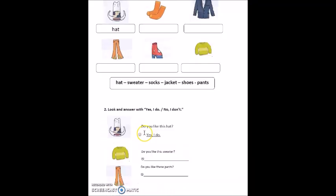Look at part two. It says: look and answer with 'Yes, I do' or 'No, I don't.' You will look at the pictures and read the question. Then be careful about the face — is it a happy face or a sad face? If it is a happy face, we answer 'Yes, I do.' For example, do you like this hat? Yes, I do. If it is a sad face, we answer 'No, I don't.' Do the same thing for the other questions.